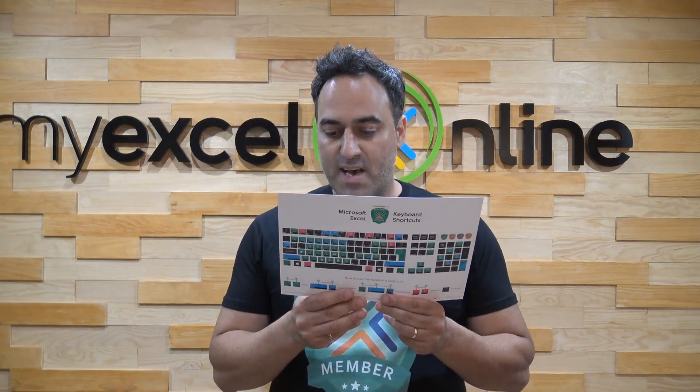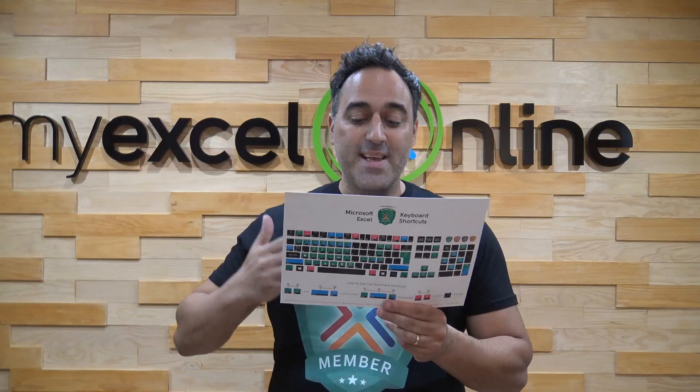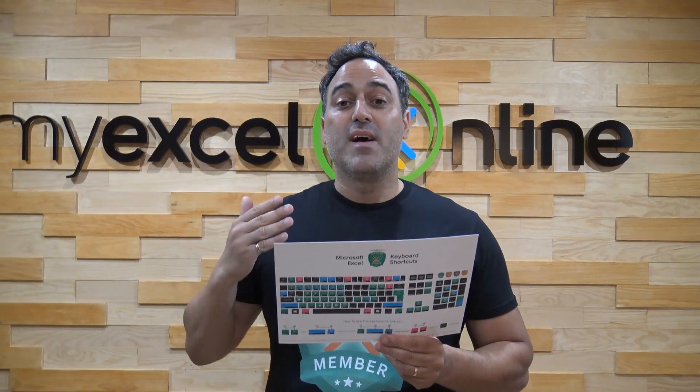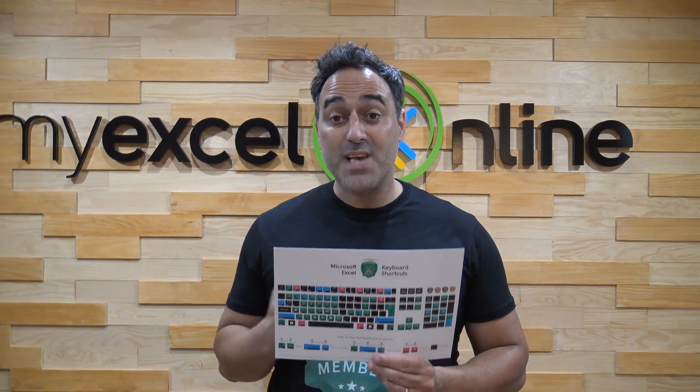Also, fill down, move up, move down, highlight up, highlight down — there is a lot of Excel shortcuts here. I've put in the must-know Excel shortcuts which are going to increase your Excel efficiency by 90%.